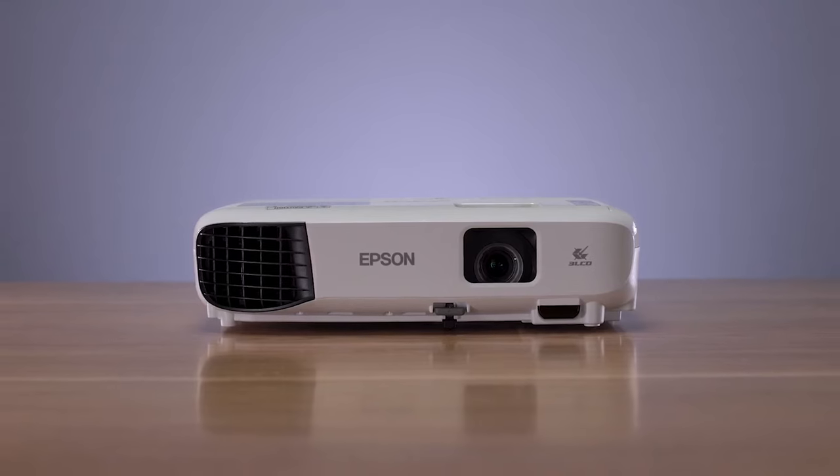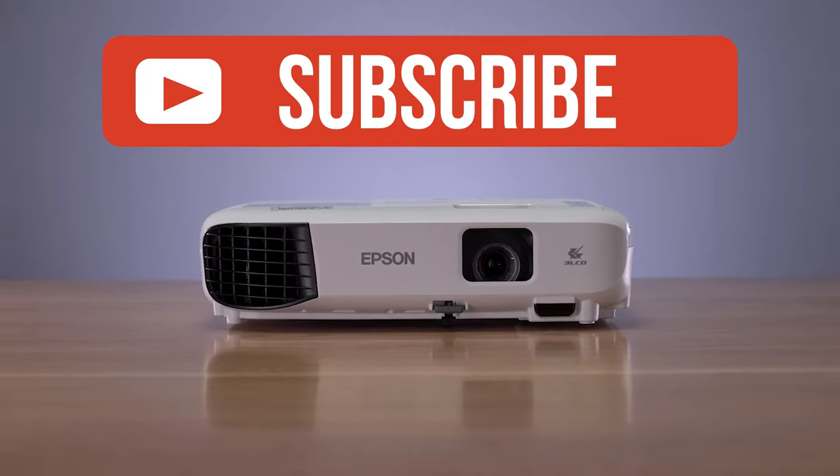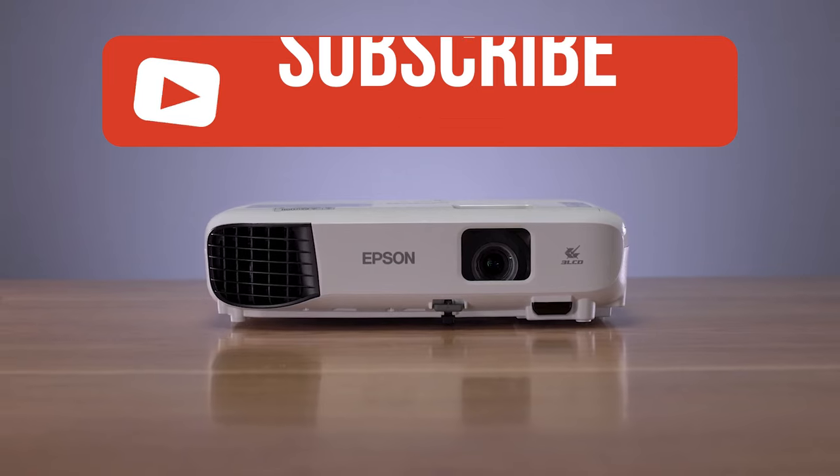If you guys liked this video or learned something, please give it a like, and be sure to check out the description for links to find the most up-to-date pricing on all the products mentioned in this video.